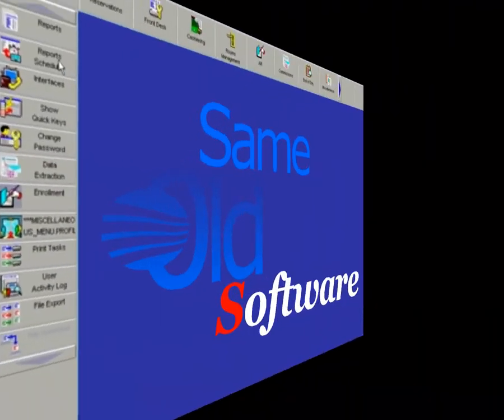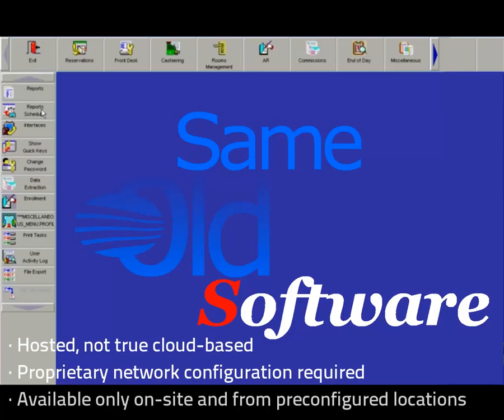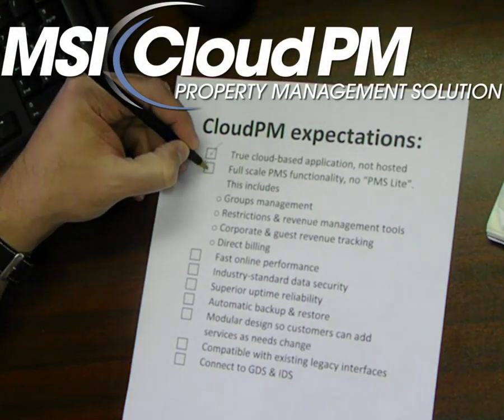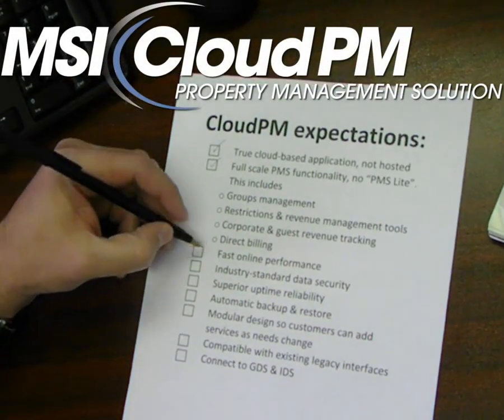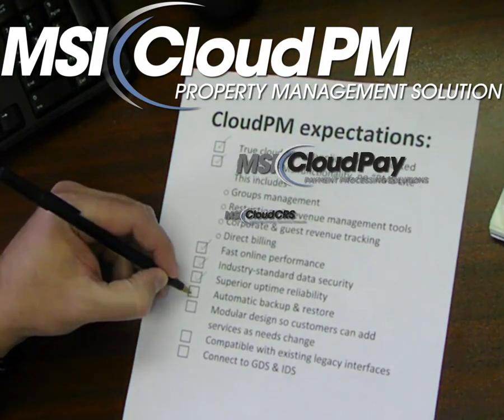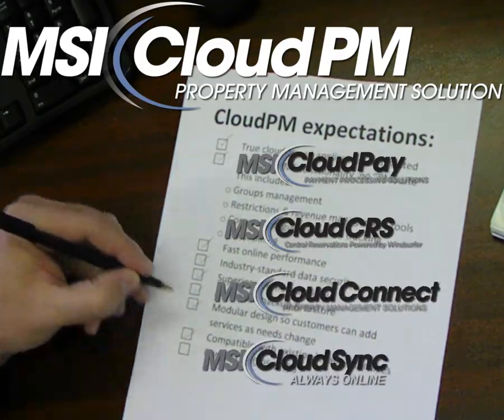Some software vendors only offer a watered-down version of their old PMS in the cloud, or a hosted solution requiring special network setup and only available from certain locations — but not MSI. From the very beginning, Cloud PM was conceived as a full-fledged cloud-based property management system with a powerful set of core features you need today and scalability for the tools you'll want in the future, allowing you to connect anytime, anywhere.